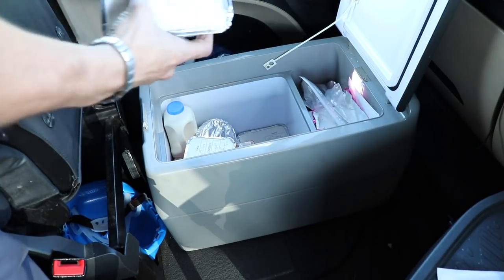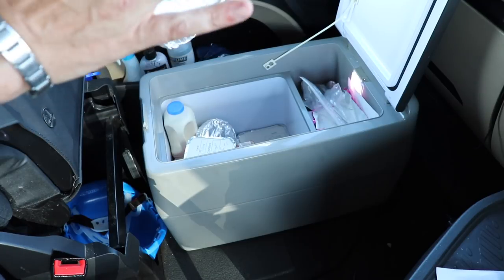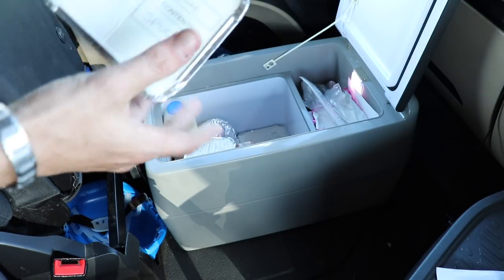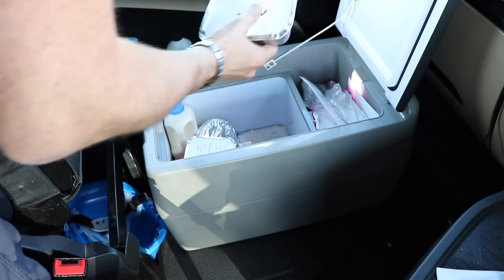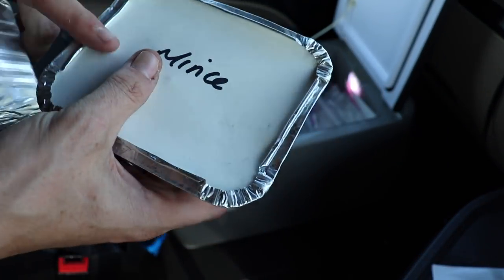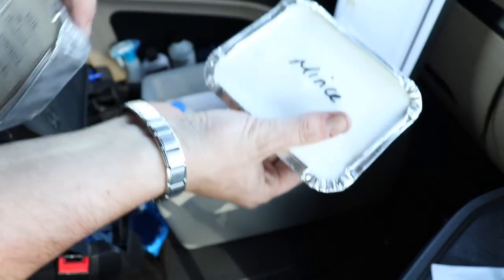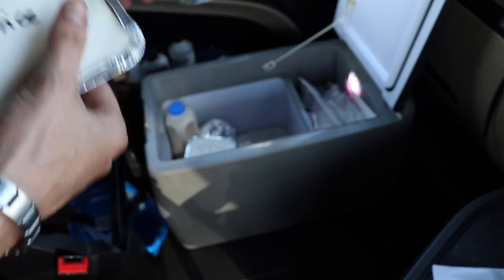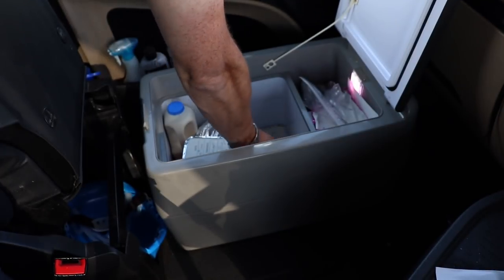I've also got mashed potato — two containers of it — all made last night. And I've got some mince, a mix of quorn and regular. So I can have mince, mash, and peas with gravy somewhere — it's just a little home-cooked meal.